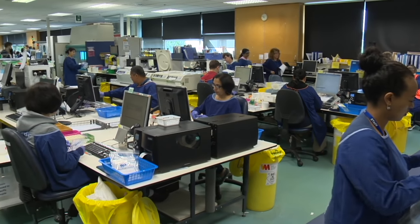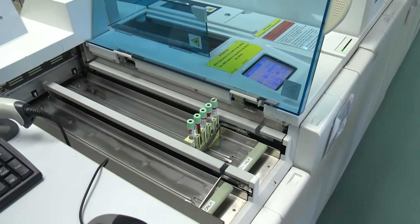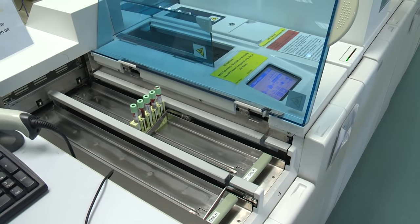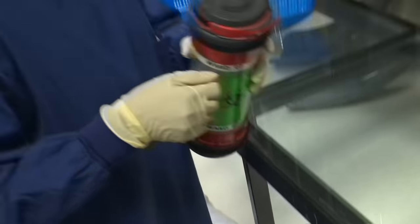LabPlus employs over 400 scientists and technicians, testing over a million samples a year and producing over four and a half million results for patients. The journey to a diagnosis often begins with a visit to a doctor. A patient may be feeling unwell and visit their GP, who may suspect lymphoma — a form of cancer — and send a blood test to the laboratory, where it will first come to the haematology laboratory.